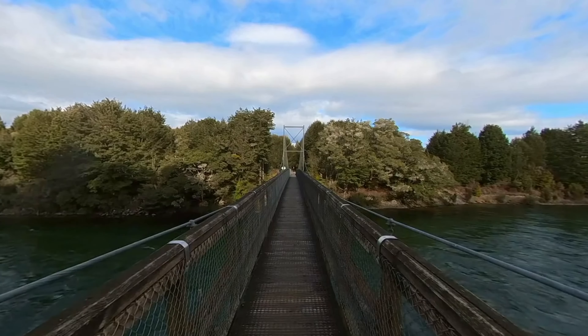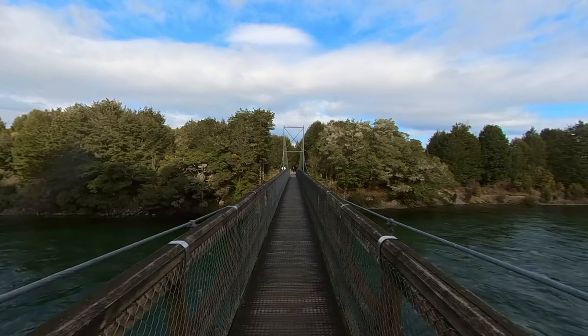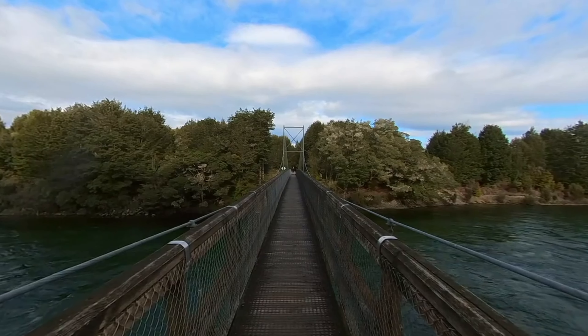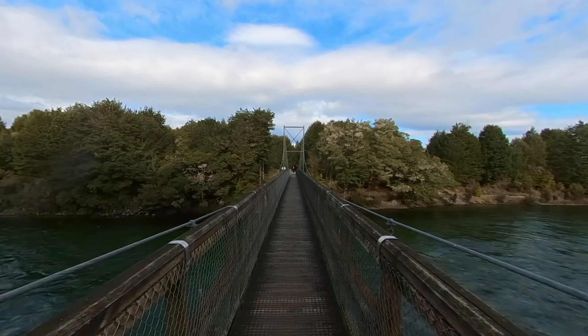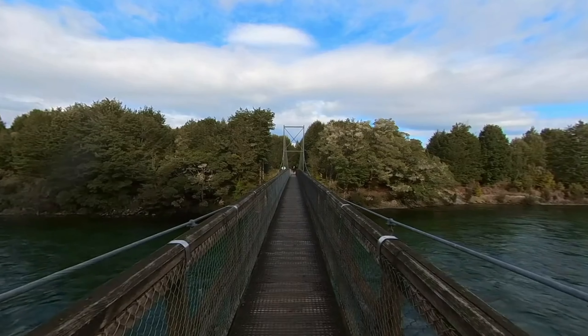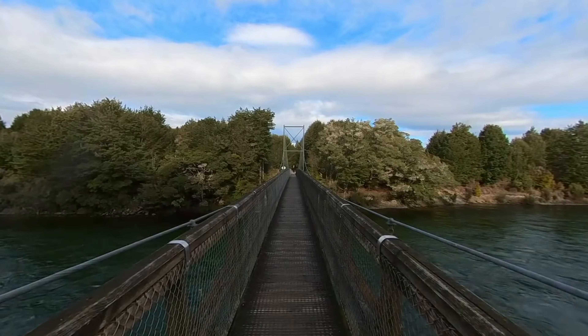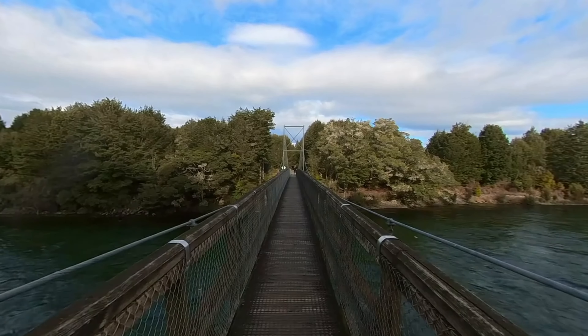I'm just going to bring you onto the swing bridge that takes us over the Waiau River — you'll see the river down below us there. Beautiful river. This bridge is taking us over to the Kepler track. The Kepler track is one of Fiordland's three great walks, and it's a beautiful track.